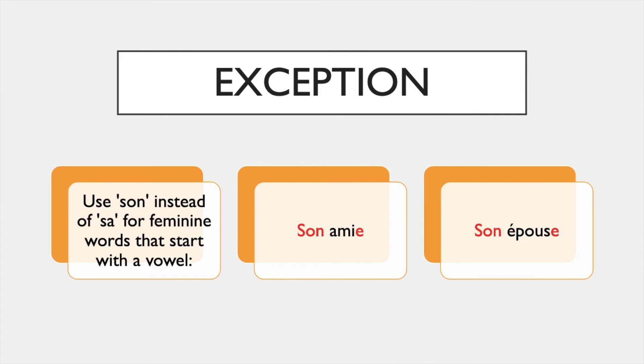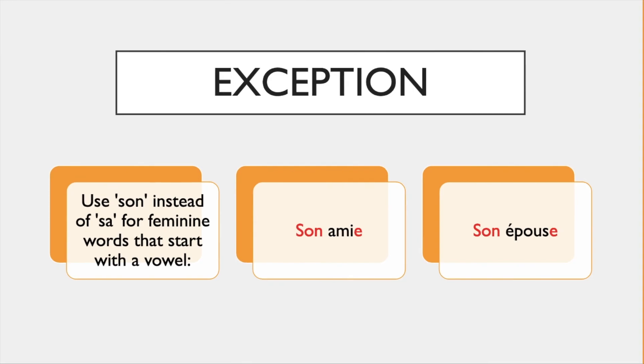This is because 'ami' and 'épouse' start with a vowel sound. You would also say 'mon ami', 'ton ami', 'mon épouse', and 'ton épouse'. Watch out for vowels and vowel sounds. Now do the exercises.